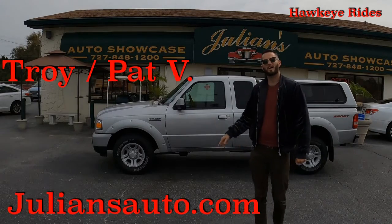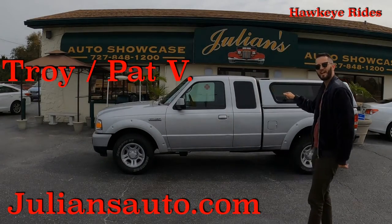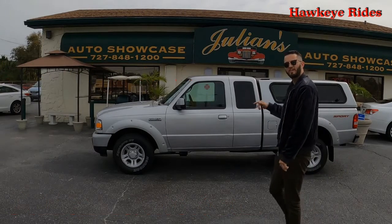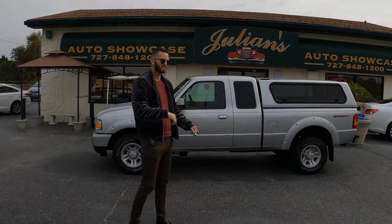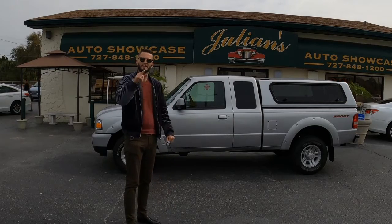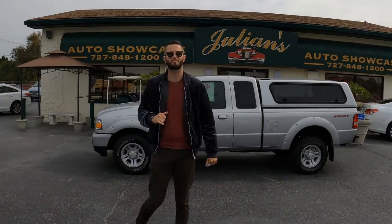What's up guys? This is Anthony from Hawkeye Rides bringing you this 2009 Ford Ranger here at Julian's Auto Showcase at Newport Ritchie. This is the V6 4.0 liter. Let's dive underneath the engine so we can see the specs.